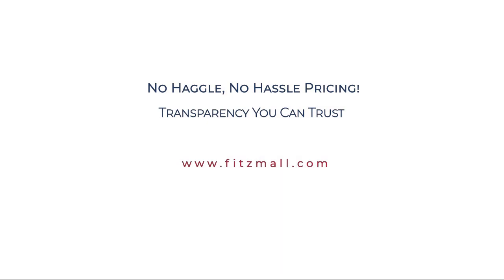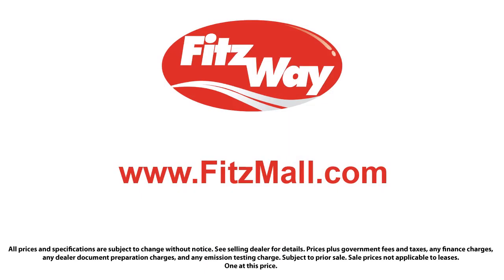Every Fitzway used vehicle we sell gets the Fitzway Checkout — it's a comprehensive inspection by our highly skilled technicians. We'll provide you a copy of the inspection report and a Carfax vehicle history report, so you'll know as much about the vehicle as we do.